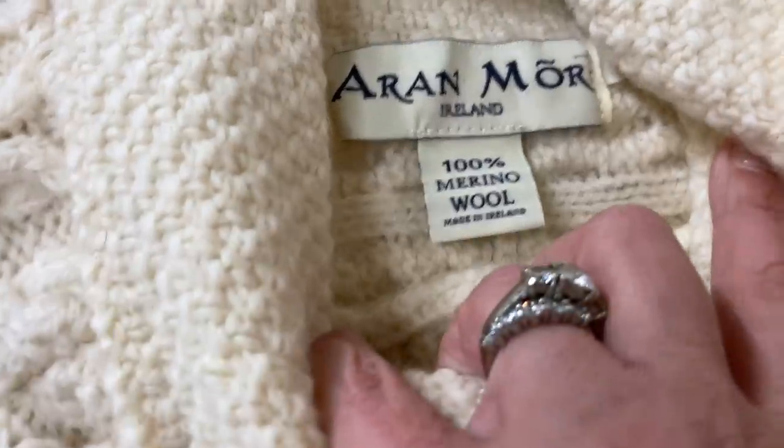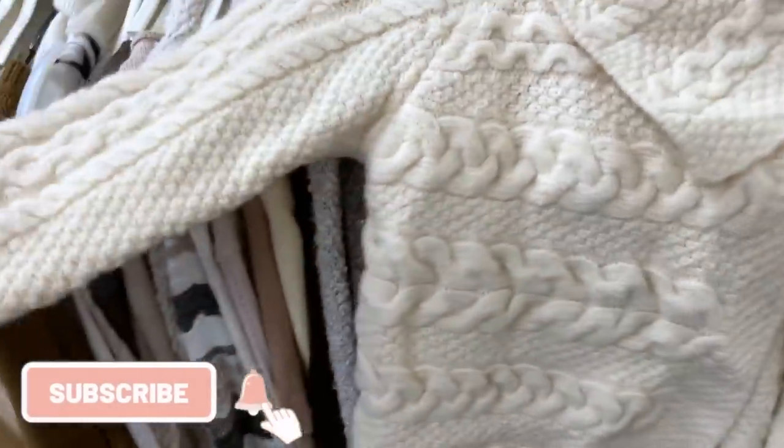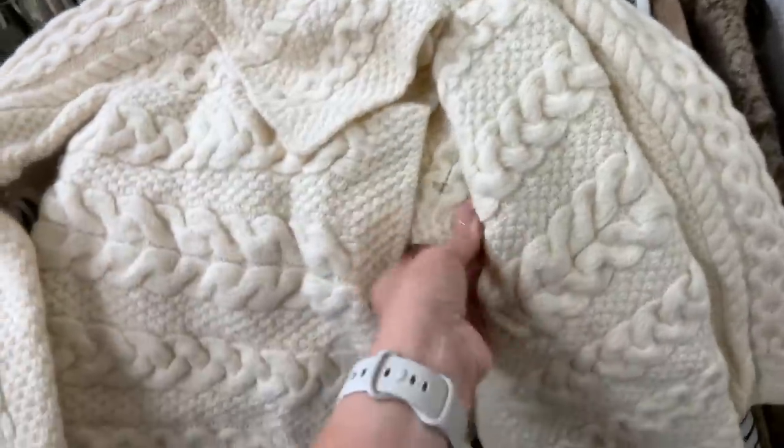I was proud of myself for doing that. This is a brand that makes beautiful Irish knit sweaters but again this is about four sizes smaller than it should be — it was definitely put through the dryer.